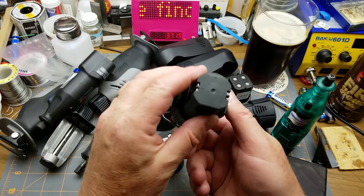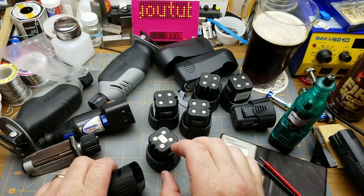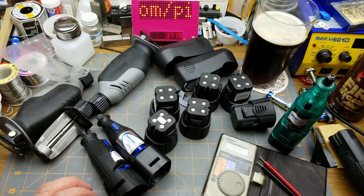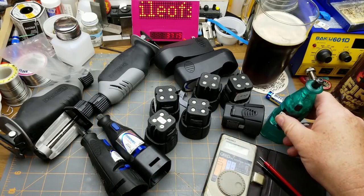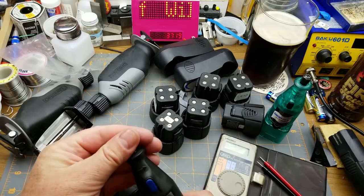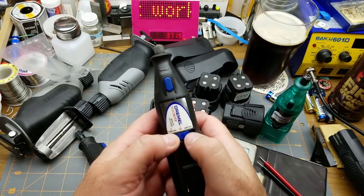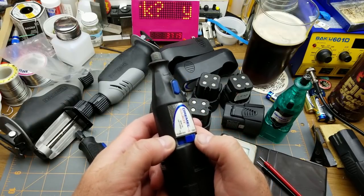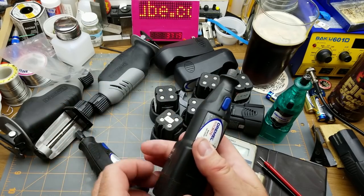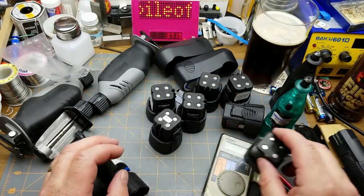I don't know what that one is - do you guys recognize the form factor? These two other ones look like they take different shapes of batteries. I wonder if that one will take that battery - it will! It's a little bit torquier. It says low speed is 5,000 RPM and high speed is 10,000, which makes sense if you're putting the two batteries in series to get the higher voltage - you're doubling the voltage. That'll work.